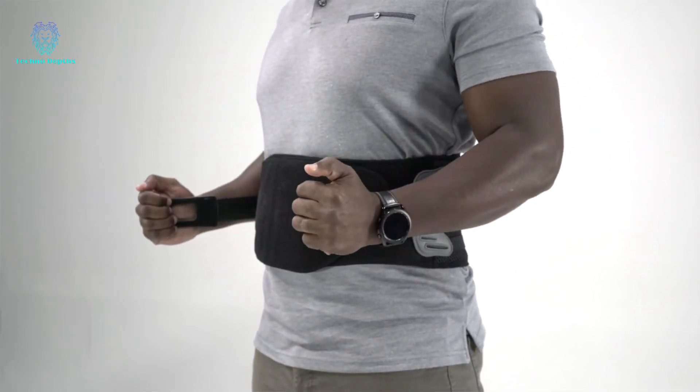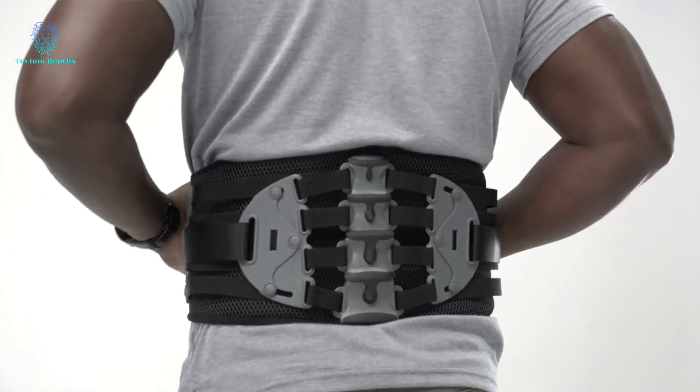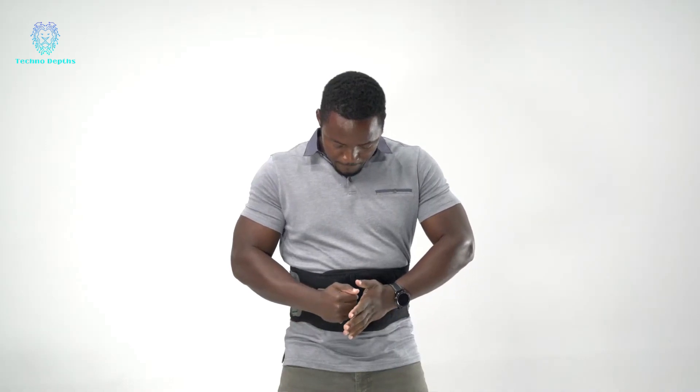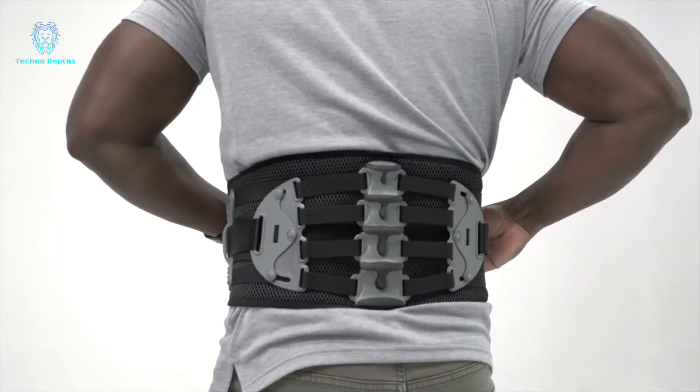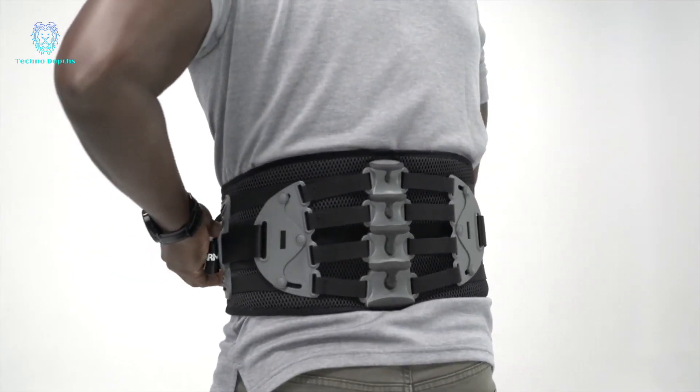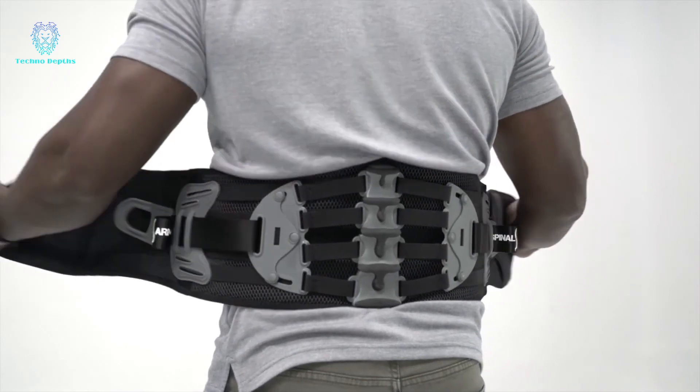It provides real back support for tasks like lifting boxes, while also promoting good posture for those spending long hours at the computer. Discover the transformative benefits of this back pain relief belt, suitable for individuals from various walks of life. Say goodbye to discomfort and embrace enhanced comfort and support.